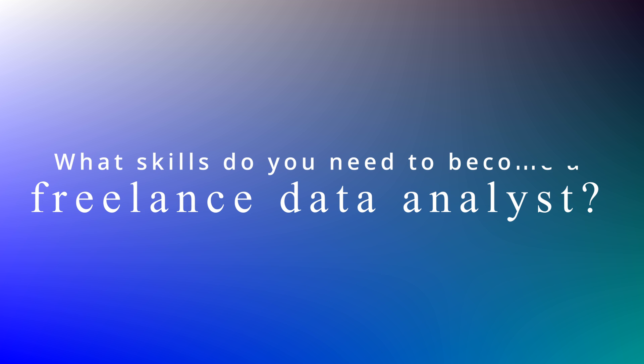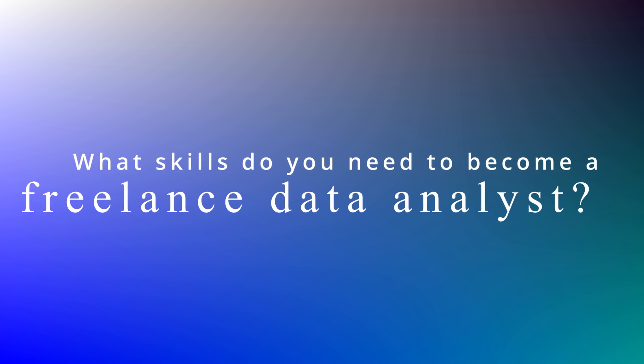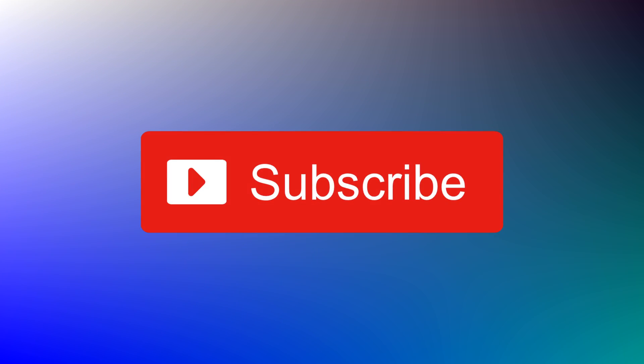One of the comments I got on my YouTube channel was asking what skills do you need to become a freelance or contracting data analyst? My name is Shawful and on this channel we discuss all things data. If you're a budding data analyst, a seasoned pro, or someone who just has an interest in data, please subscribe and ring the bell icon to stay up to date with all the helpful tips and advice.